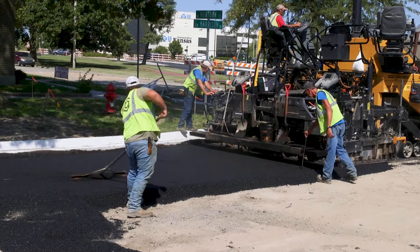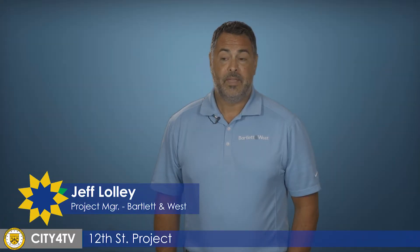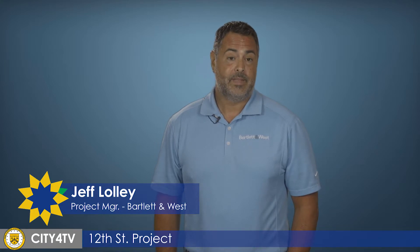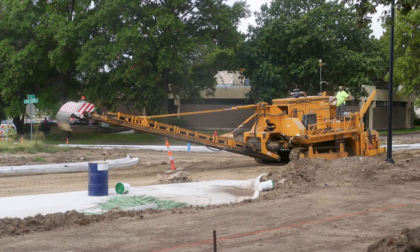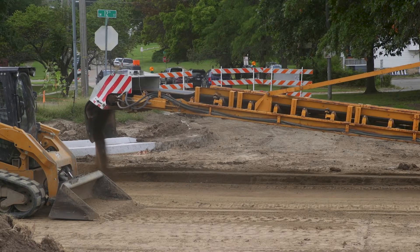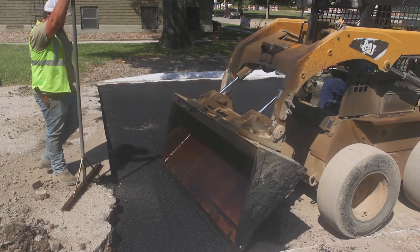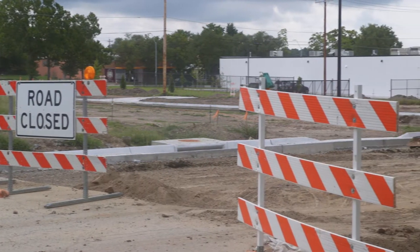Right now on 12th Street we are beginning to put down pavement starting at Kansas Avenue and heading west toward Topeka. We're continuing to put in underground utilities. Water lines will probably start west of Washburn here in a few weeks, and we're having some issues getting the storms through because of the water lines that are there today and trying to work around them.